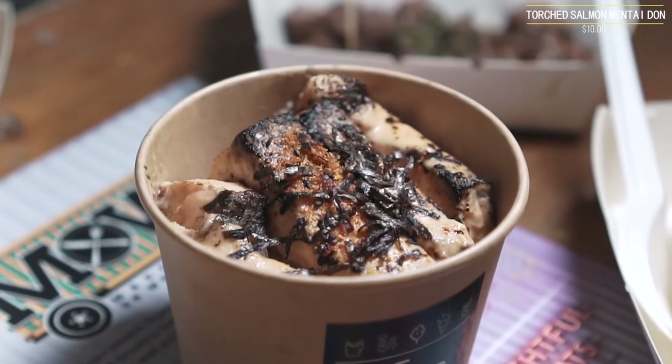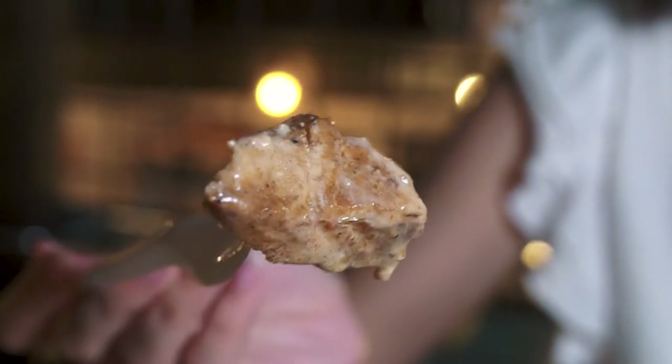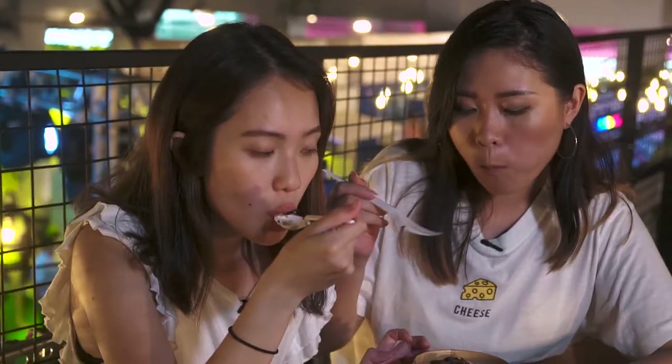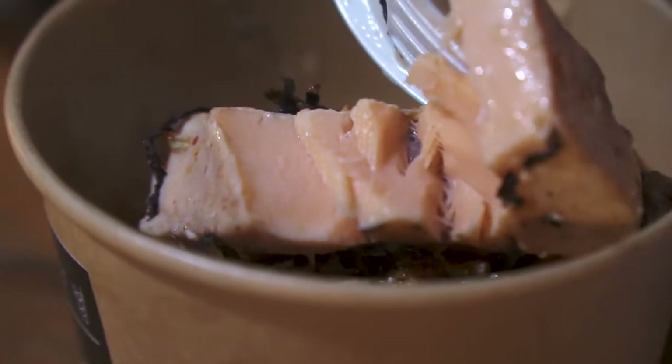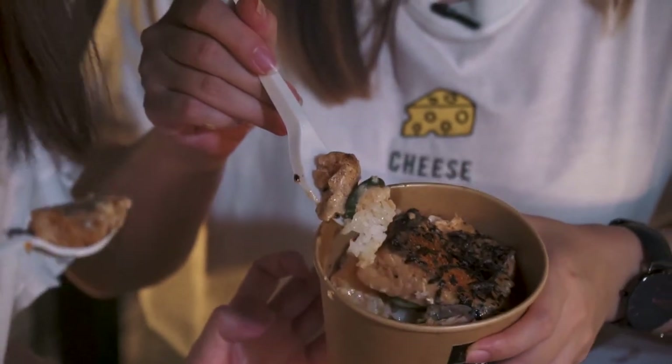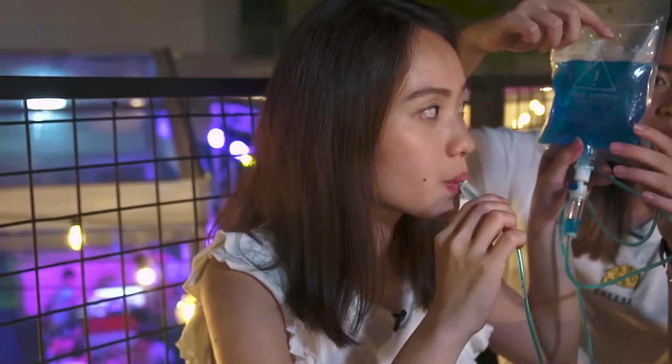Next up is a more filling meal — their torch salmon mentai don. I'm super excited that we saw this on the menu. The chunks of salmon are actually quite big, about four or five thick slices. I can taste the mentai but it's not very strong. The salmon itself — the meat is really super thick and it flakes apart quite well, so you can see it's not overdone. The cup is pretty much filled to the brim. Among all of these, I would actually get the don and the drink — something refreshing to go together with.